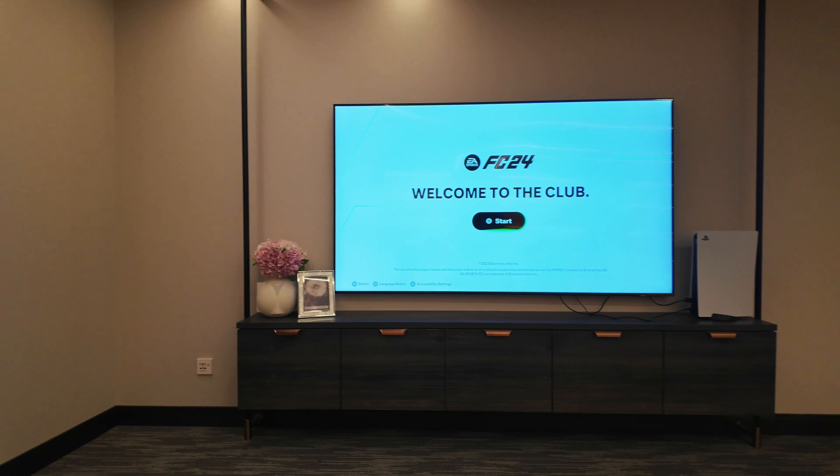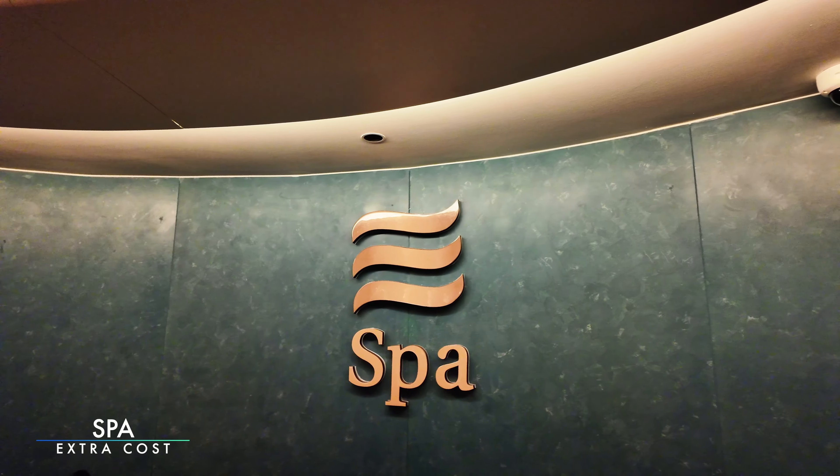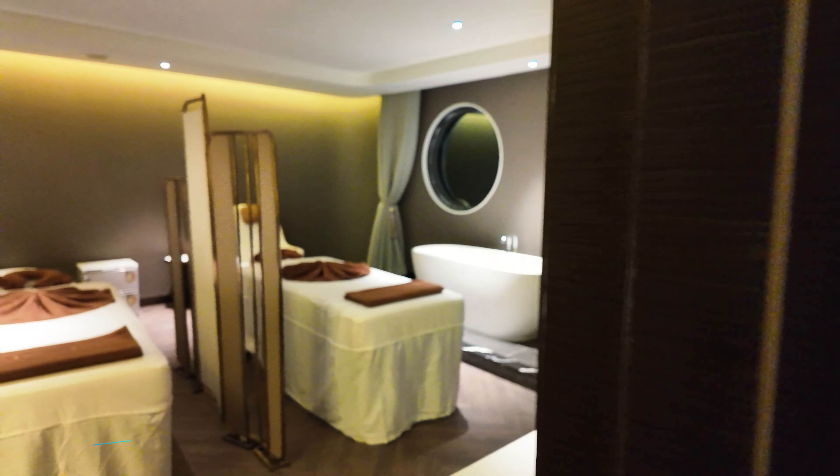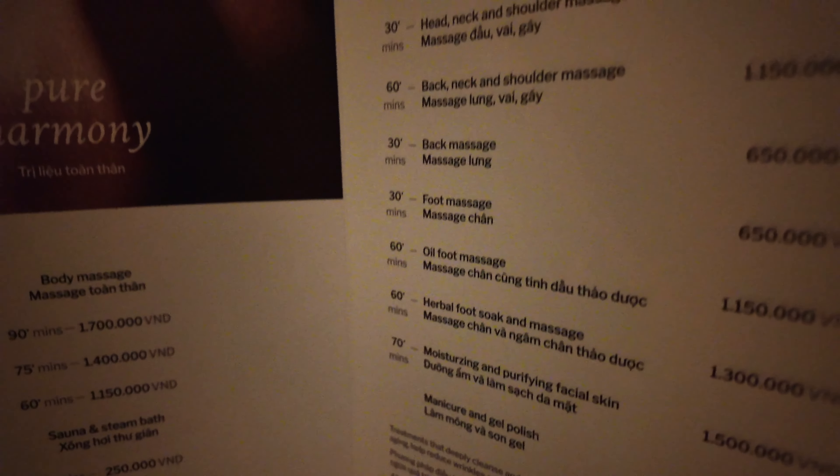We're going to play a bit of FIFA with the lads and some table football - just chill. This place is an absolute vibe. And for those of you that want to revitalise, rejuvenate and relax, Essence Grand features a full-on spa, steam room and sauna, with treatments available at an extra cost.